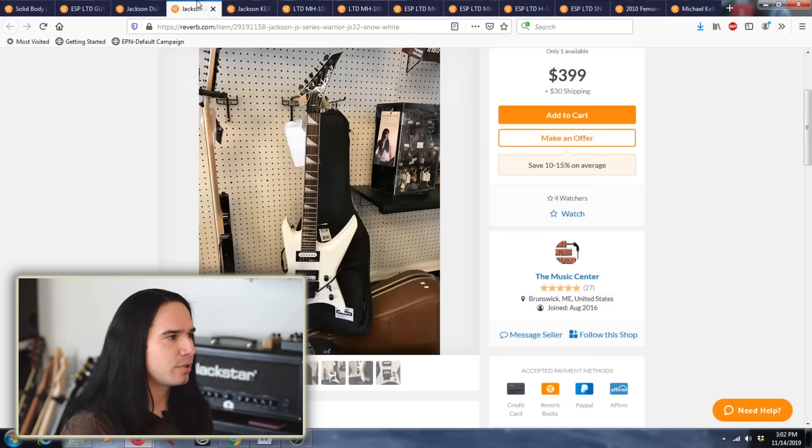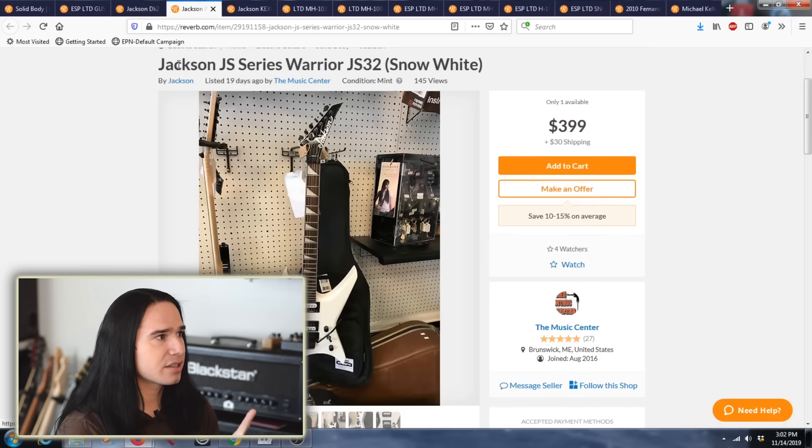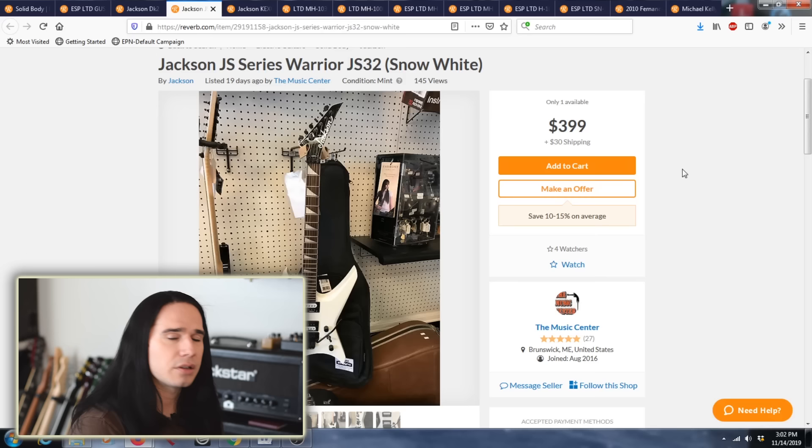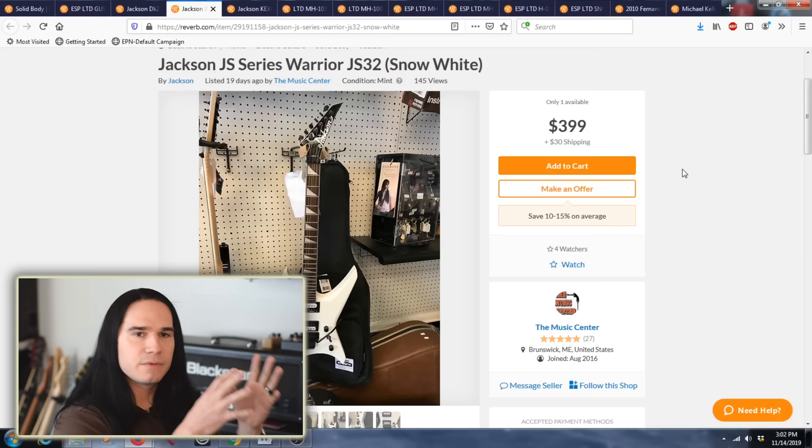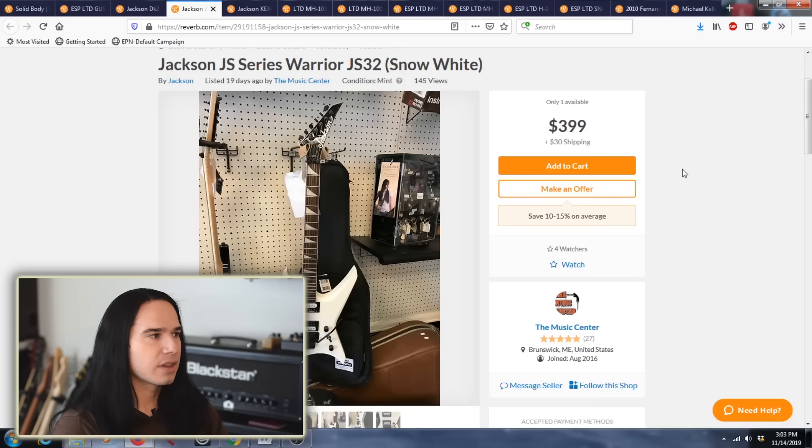Now here's an example going in the opposite direction — this is a warning. This Jackson JS32 Warrior is listed at $399 plus $30 shipping, so you're paying $430 for it. But that guitar sells new for $299, usually with free shipping. The seller is confusing the value of this JS32 Warrior with a higher-end Jackson Warrior model, and they're actually asking for more money used than it costs new. Avoid listings like this.